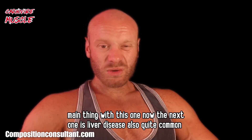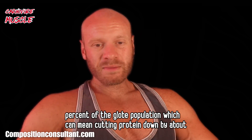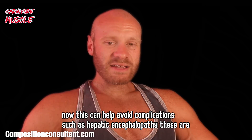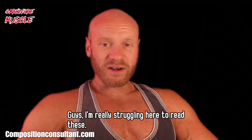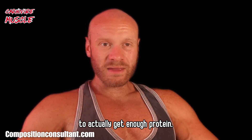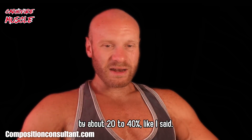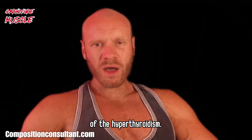Liver disease is also quite common, affecting about 4.5% of the global population, which can mean cutting protein down by about 20–40%. This can help avoid complications such as hepatic encephalopathy — you're going to struggle to have enough protein serve its purpose in the body, so reducing it by about 20–40% is advised.